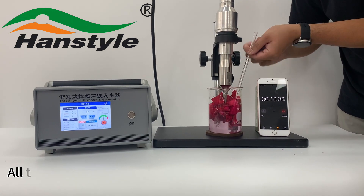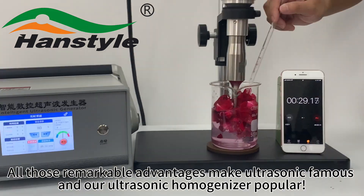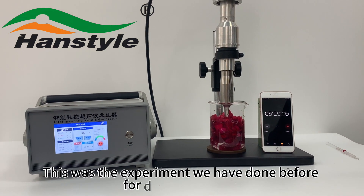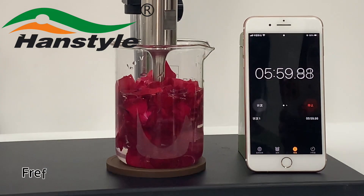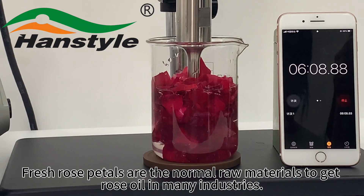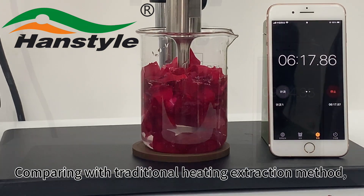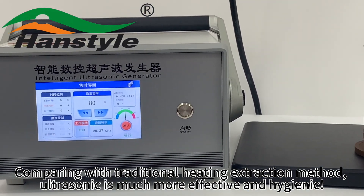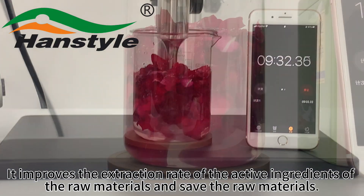All those remarkable advantages make ultrasonic technology famous and our ultrasonic homogenizer popular. This was the experiment we have done before for extracting roses — fresh rose petals as raw materials to get rose oil. In many industries, comparing with the traditional heating extraction method, ultrasonic is much more effective and hygienic. It improves the extraction rate of the active ingredients of the raw materials.